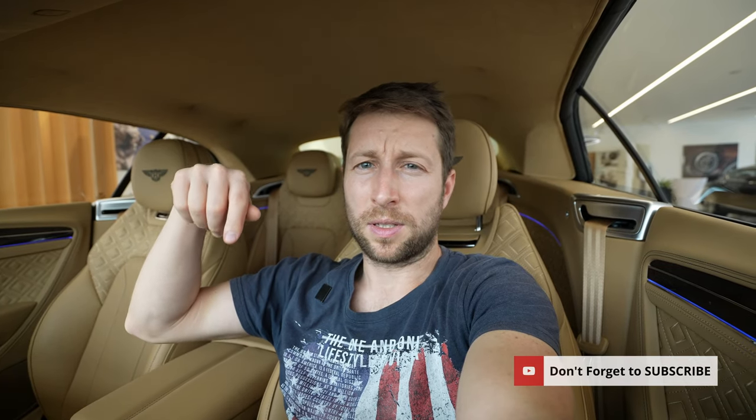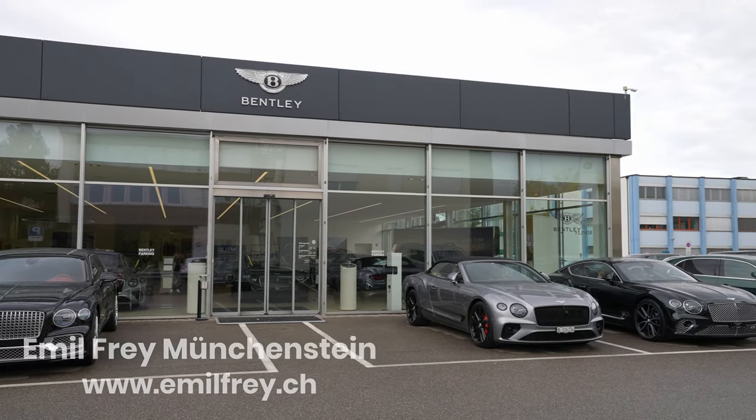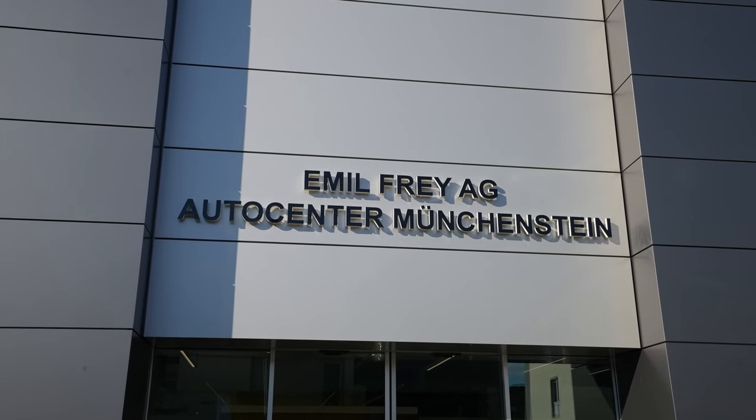That was the video — I hope you enjoyed it and got some useful information. If you want to see a full review, stay tuned and click subscribe to get notified. If you have questions, ask me below. If you want to check out or test drive the car and you're in Switzerland, visit Emil Frey in Basel. Thanks for watching, stay safe, and see you soon!